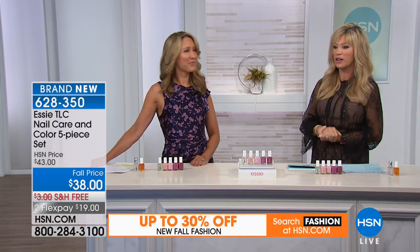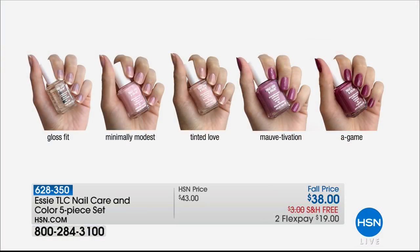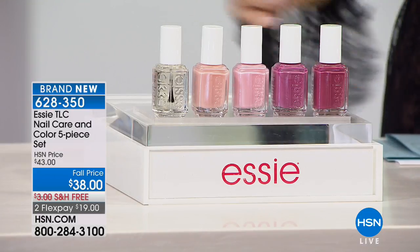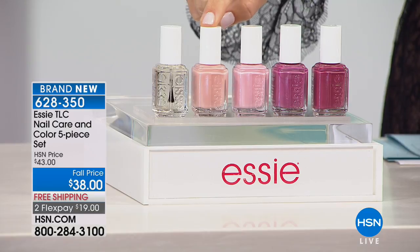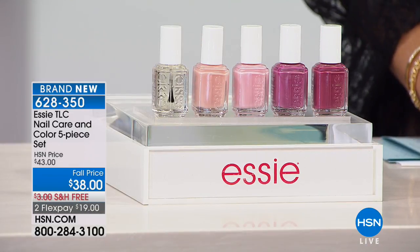Essie spent five years developing these formulas — nobody in the nail polish industry has them. These optically brightening pigments instantly blur imperfections on the nails. But beyond that, the formula strengthens and heals nail damage instantly and within a week. The collection has colors in shimmer, sheer, or cream finishes. It's free shipping and handling today on two credit card payments.